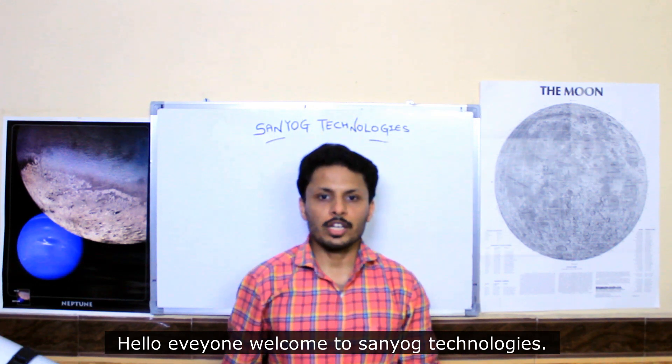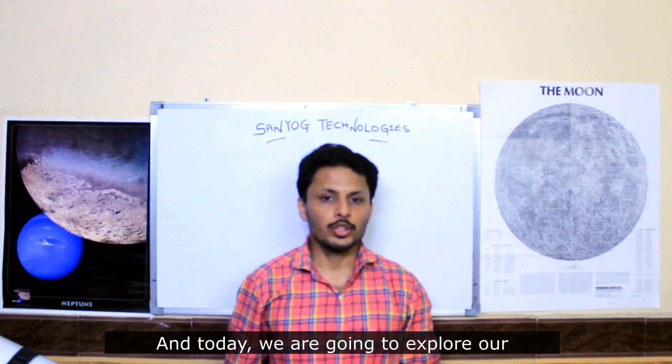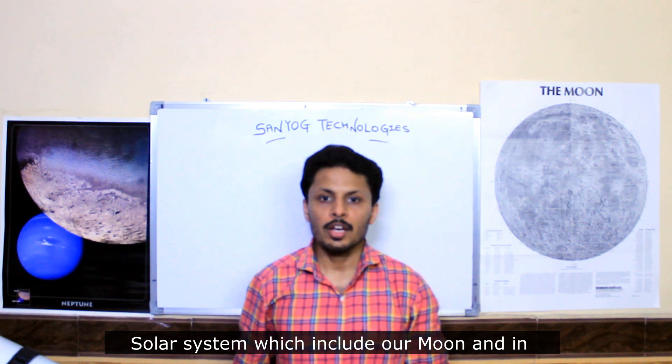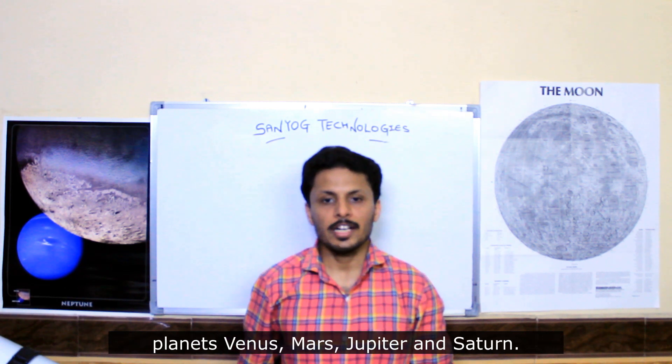Hello everyone, welcome to Sunyuk Technologies. I am Pranjian and today we are going to explore our solar system, which includes our moon and inner planets Venus, Mars, Jupiter, and Saturn.